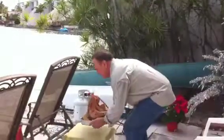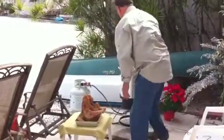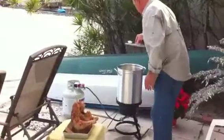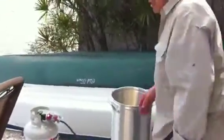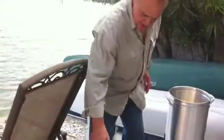We have the oil now at 350 degrees. This here is burning — gas-fired. I'm going to take the lid off. It looks hot. I'm going to very slowly lower this turkey into the stuff.